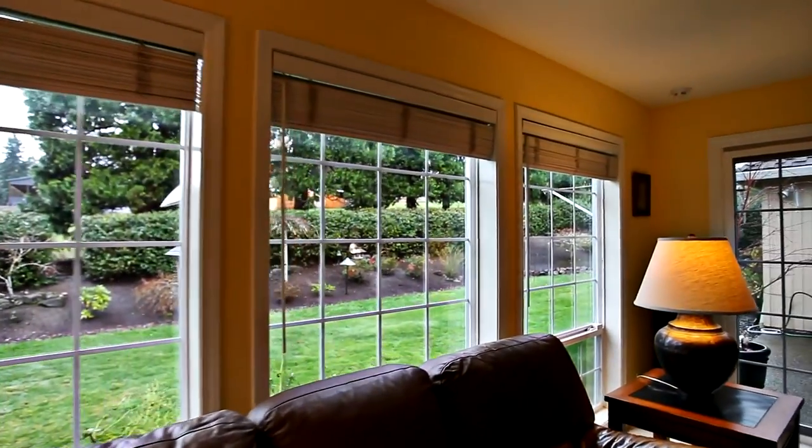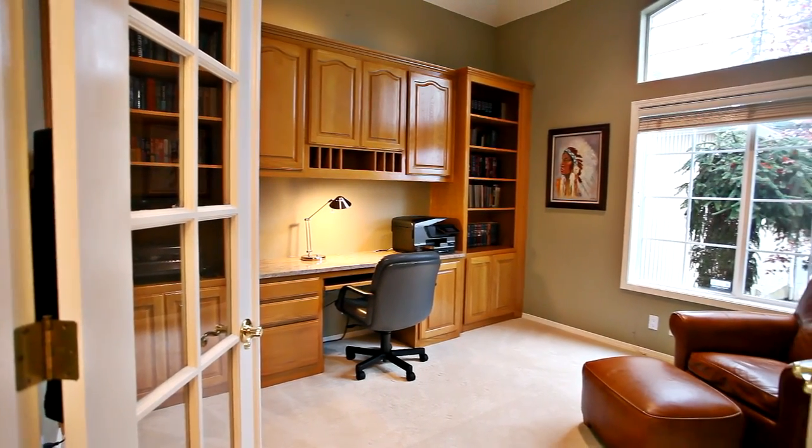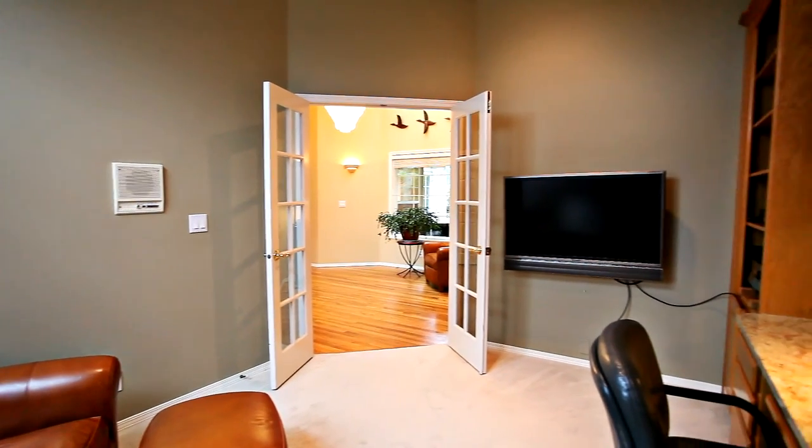From here you can take in the views of the peaceful backyard. Just off the entry, French doors open to the office with beautiful built-ins.